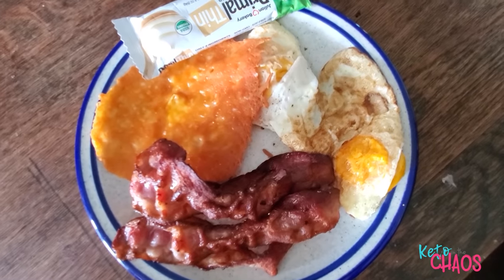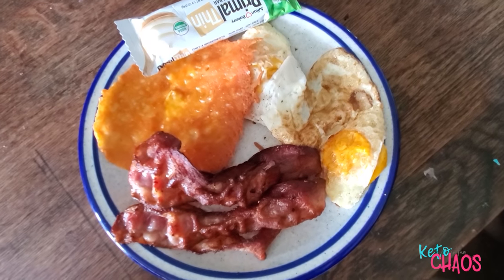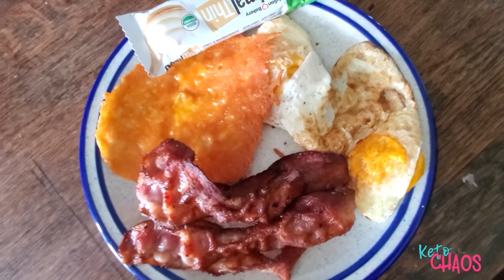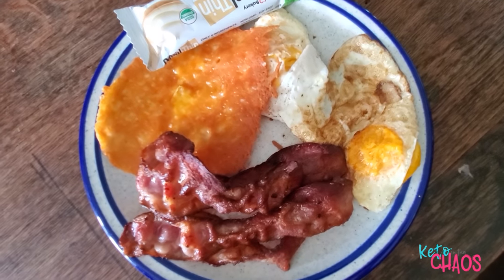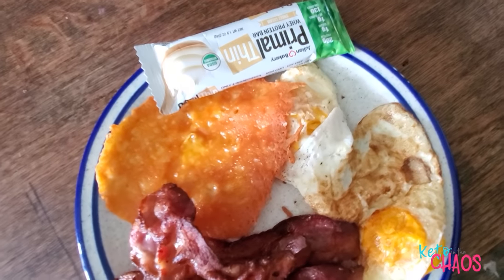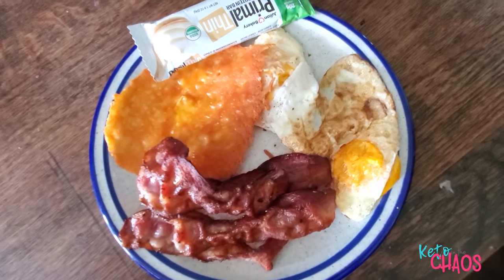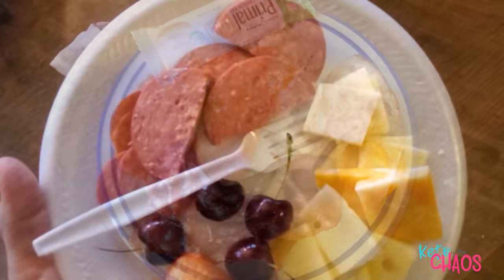It is Monday, and this is my first meal of the day. I'm having it just a little bit after noon. I'm having two fried eggs, two ounces of Mexican blend cheese fried in a pan, 44 grams of center-cut bacon, and a primal thin sweet cream bakery bar. And that is going to be my first meal of the day.